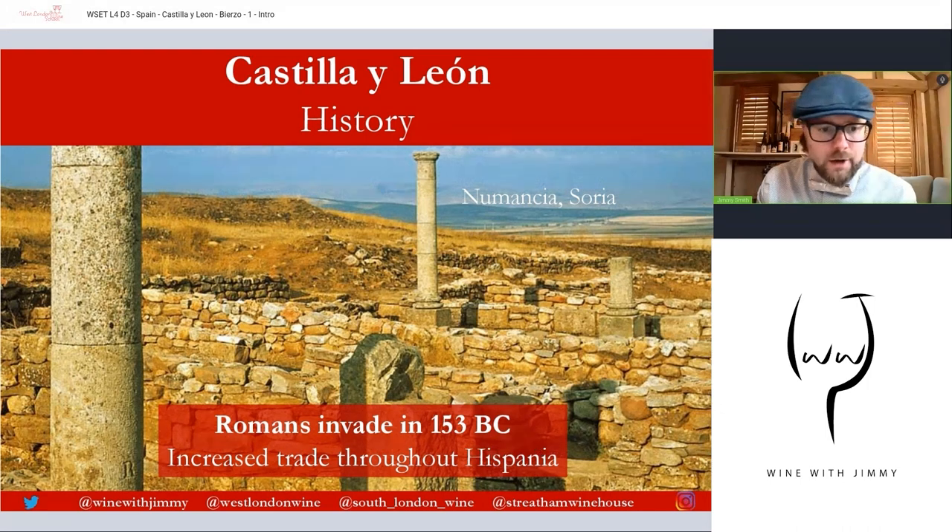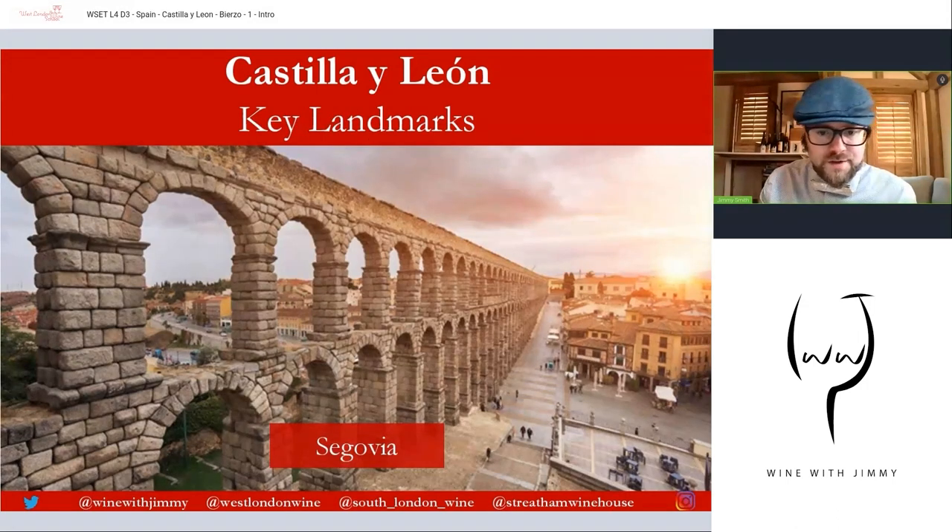Next, the Romans invaded in 153 BC. Here is a picture of Numancia, in the Soria province towards the far easterly point of Castilla León, just south of La Rioja, close to the source of the Duero river. The Celtiberian tribe burned the city instead of surrendering to the Romans. Notable Roman achievements here include the Segovian aqueduct, increased trade across the whole peninsula, agricultural techniques, and engineering like bridges.